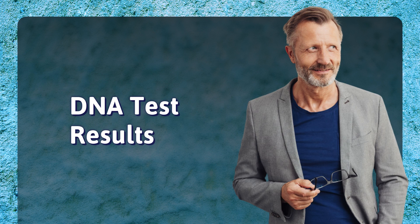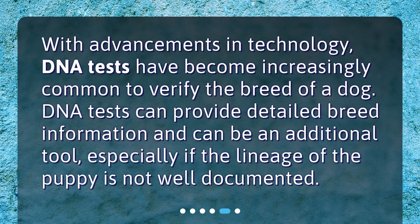DNA test results. With advancements in technology, DNA tests have become increasingly common to verify the breed of a dog. DNA tests can provide detailed breed information and can be an additional tool, especially if the lineage of the puppy is not well documented.